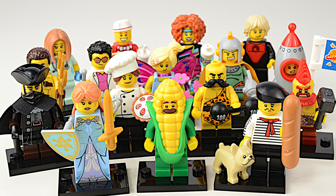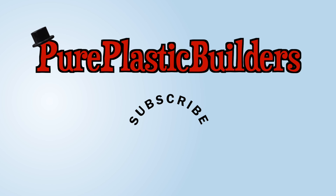Thanks for watching Minifigure Monday. Next week we'll have the last part of the series 17 collectible minifigures.